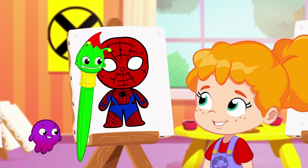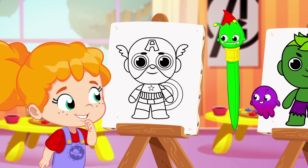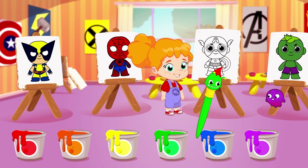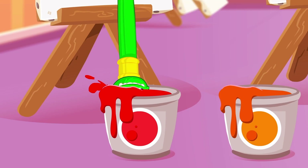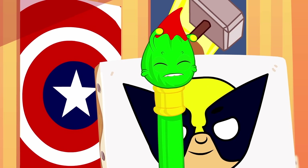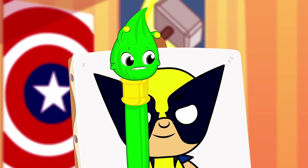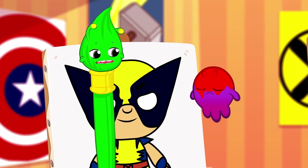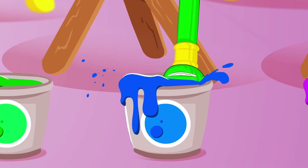Last drawing! Captain America! I think this one's pretty easy! Come on, Groovy! Pick a color for his suit! Red? Again? No, Groovy! That's not the right color! Yes! Blue!